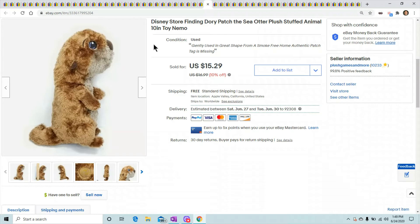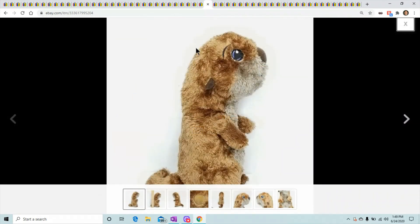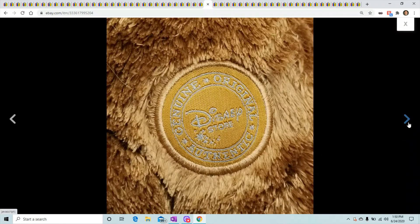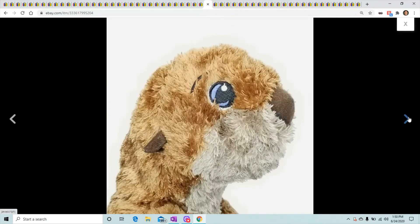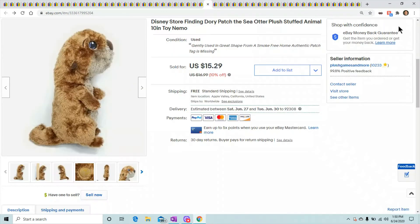This is a little Finding Nemo Dory sea otter. He has this genuine patch — always look for those patches, they bump up the price. This one was missing the tag, which is unfortunate, otherwise I'd bump him up to like $20. He sold for $15.29.